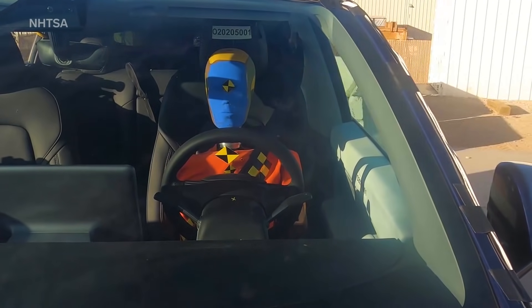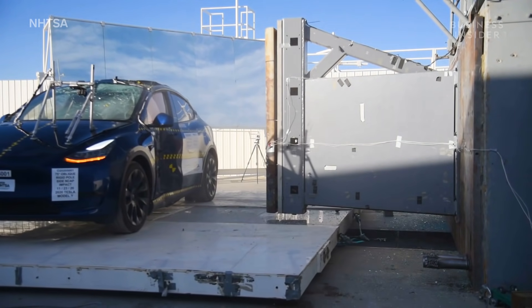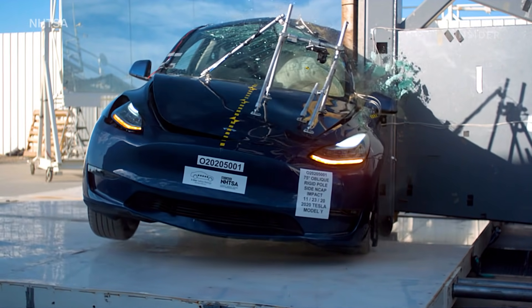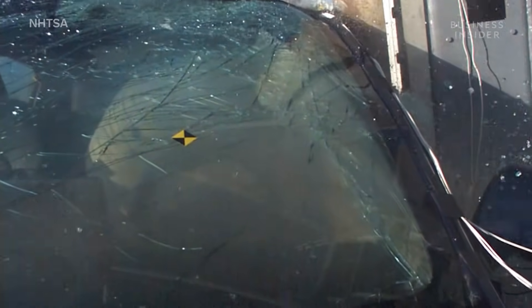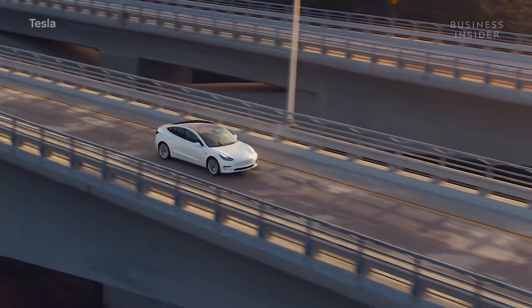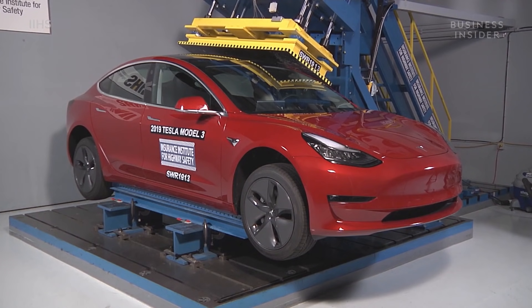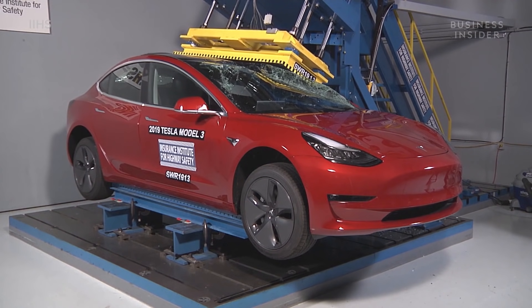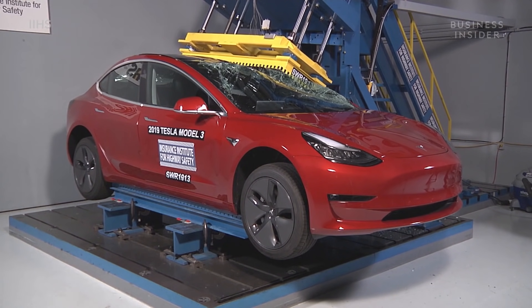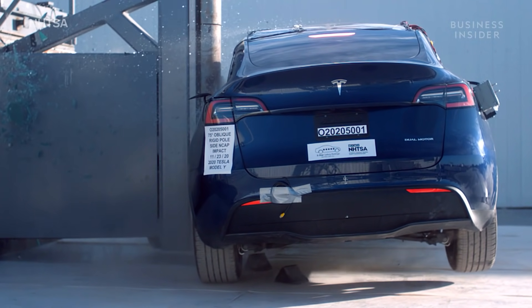The second test, the side pole impact, simulates an accident with a tree or pole. In this test, the impact is much more concentrated, which pushes the boundaries of a car's structural integrity. The roof and side sills prevent the impact from protruding further into the driver's survival space. While there's no data on the Model Y's roof strength, we can look to the Model 3 to get a better understanding. In 2019, the Model 3 — the same platform as the Model Y — earned the highest strength-to-weight ratio of any EV the Insurance Institute for Highway Safety had ever tested, resisting more than 20,000 pounds.